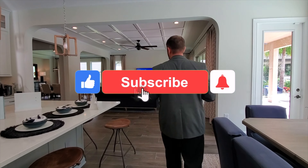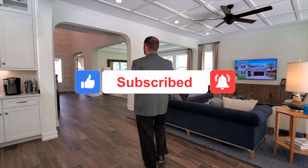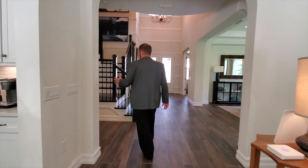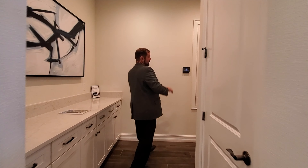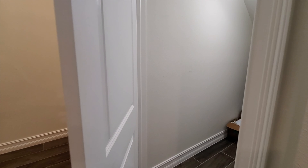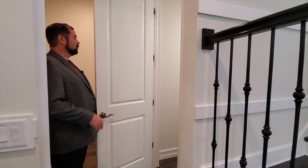If you haven't already, please like and subscribe to our channel — especially if you're thinking about buying or selling a home in Florida, or if you just like interior design ideas. As we go left through an archway we come to a drop zone with nice cabinets and the door to the three-car garage. There's also a storage room under the stairs — a Harry Potter room — great for seasonal goods.